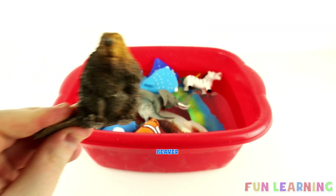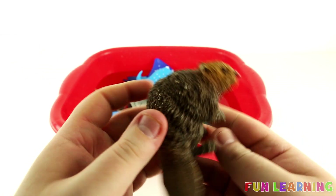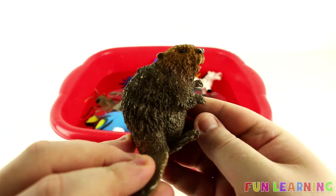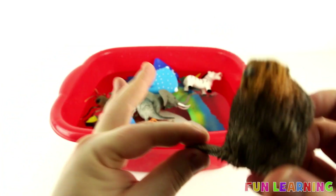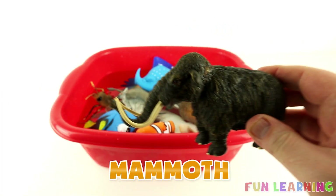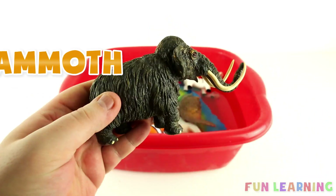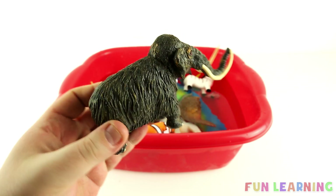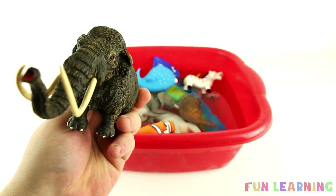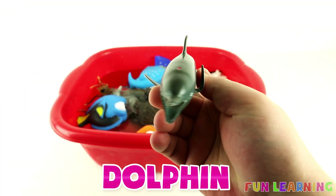A Beaver. A Mammoth. Mammoths are extinct, which means they're no longer around. A Dolphin.